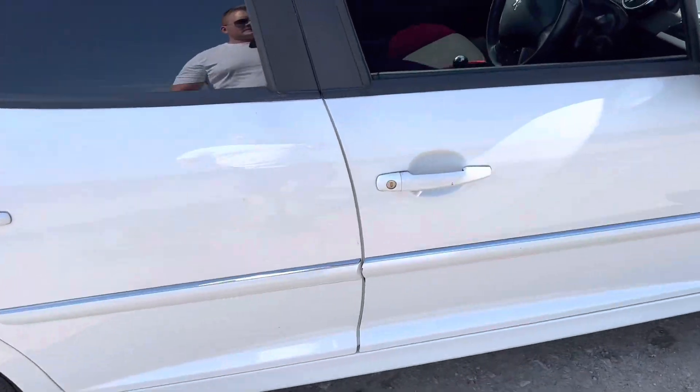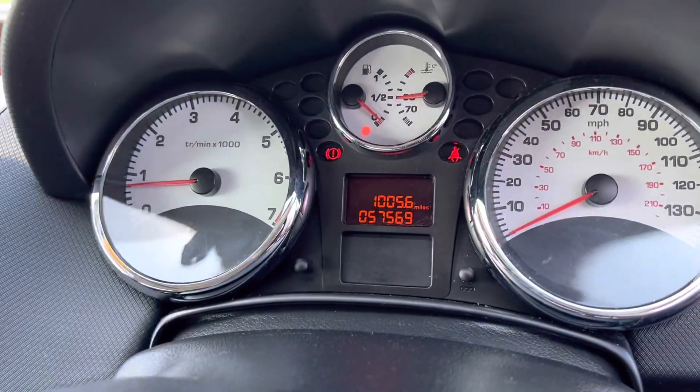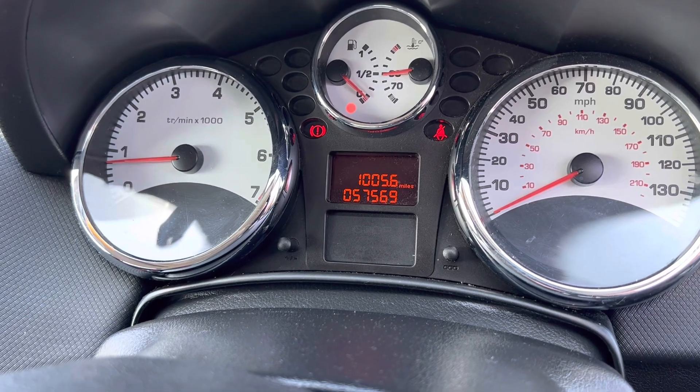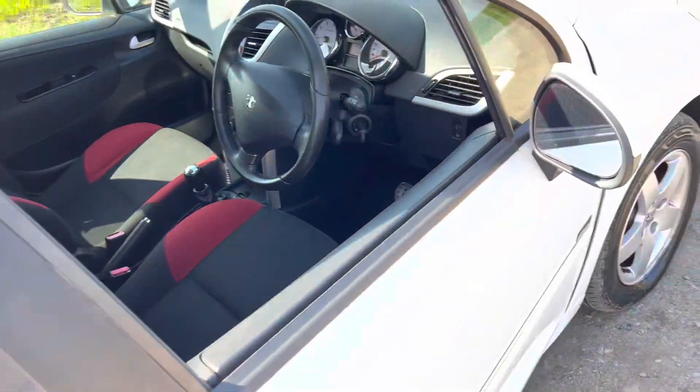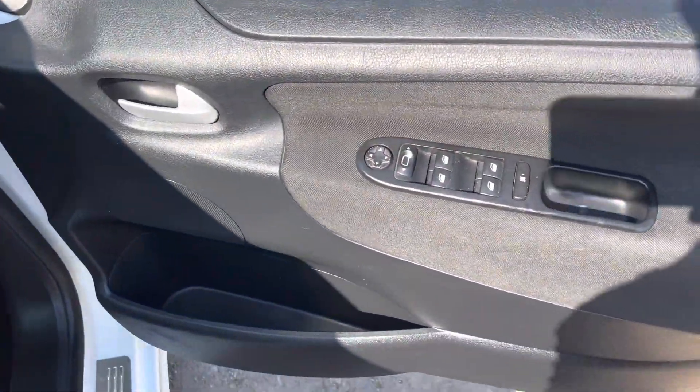Very low mileage as well — it's only done 57,569 miles from brand new, which really is nothing for the age of the vehicle. It's only averaged about 5,000 miles a year over its lifespan.